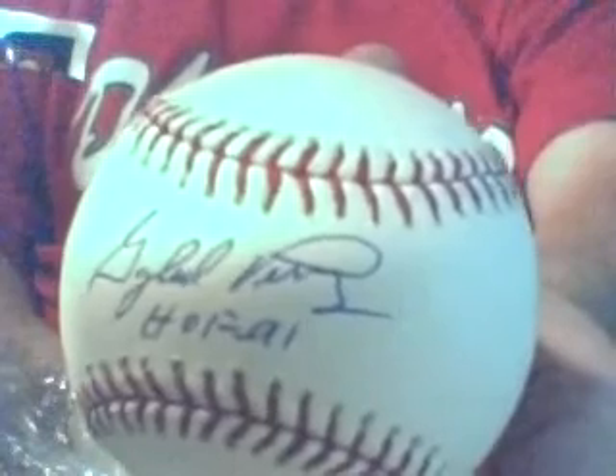The problem is I already got a Gaylord Perry 8x10 TriStar photo from a pack I bought, so I guess I'll sell that, because I definitely like the balls better than the pictures. As you can see, Gaylord Perry, Hall of Fame '91 — that's a really nice, crisp, clean autograph. There's no smudge on it at all. It's in blue ink, not a ballpoint pen — looks more like a felt tip. The old-timers really know how to sign a good ball.